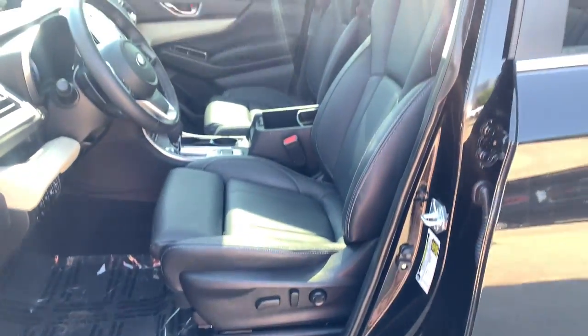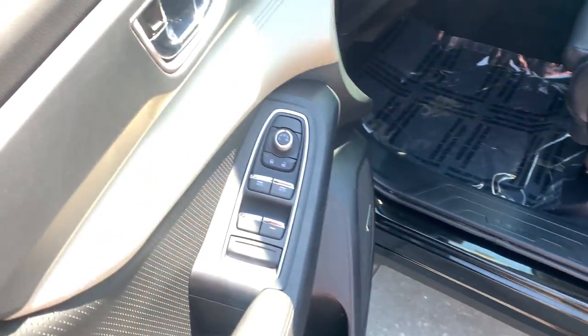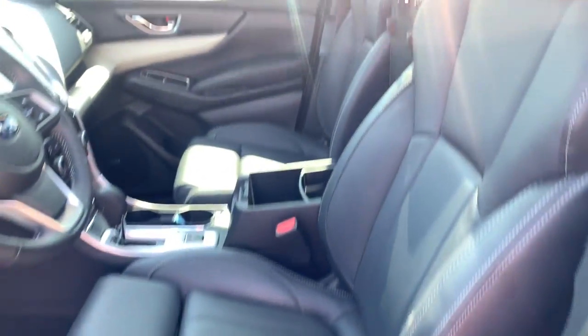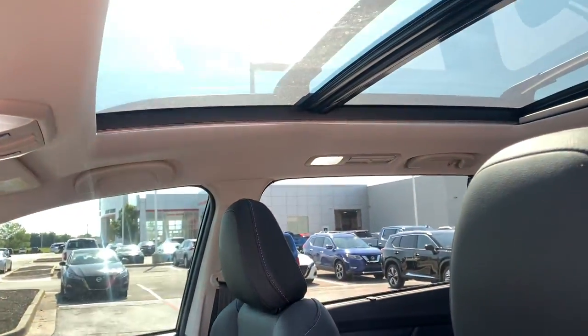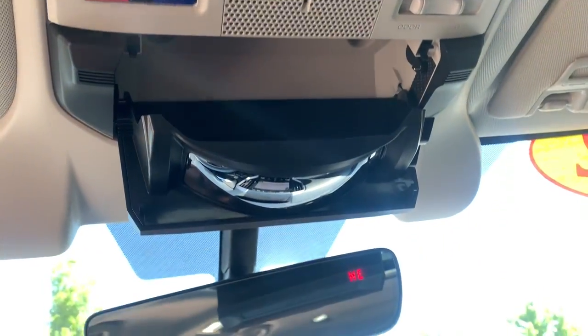The following are some of this vehicle's highlighted options: keyless entry, power lift gate, fog lamps, heated rear seat, electronic stability control, heated front seat, third row seat, seat memory, intermittent wipers, and tire pressure monitoring system.